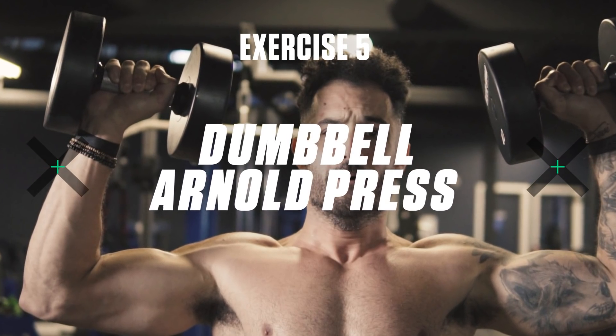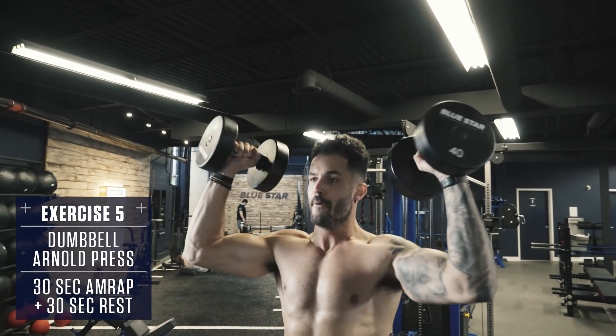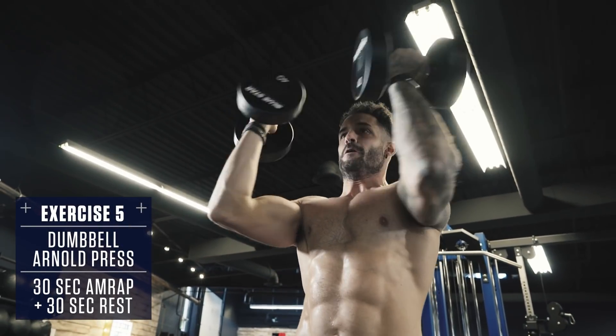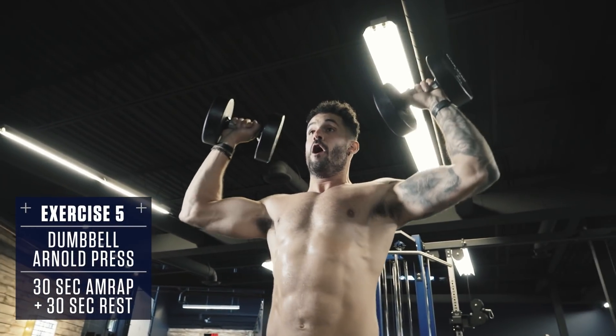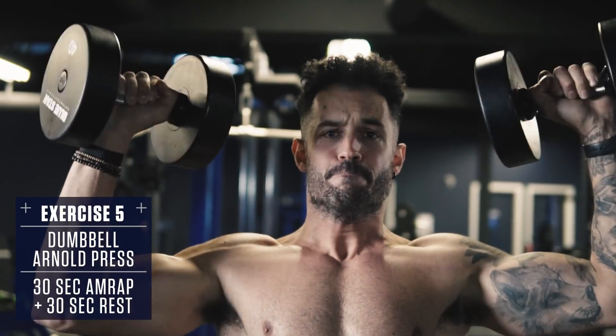Exercise number five: dumbbell Arnold press. These are going to rack up the volume on those front delts to blow up your shoulders. Start with your palms facing you at shoulder height. Brace your core, squeeze your glutes, and drive the weights overhead. Rotate your palms outwards as you drive to the top, then reverse the motion and lower back down under control.